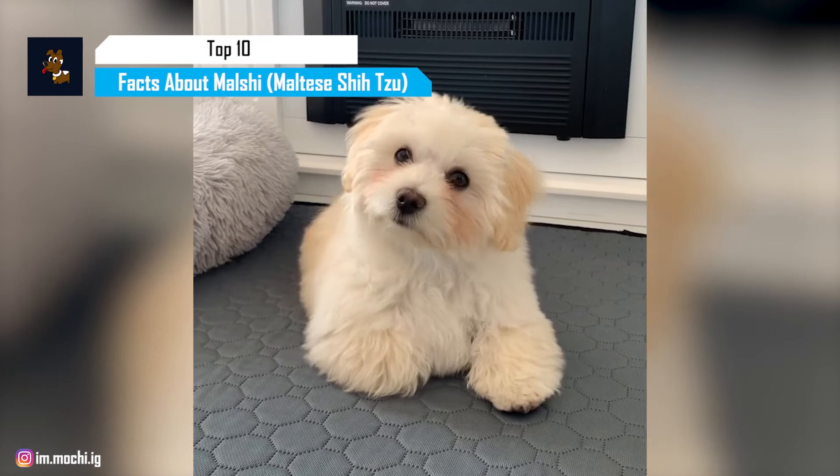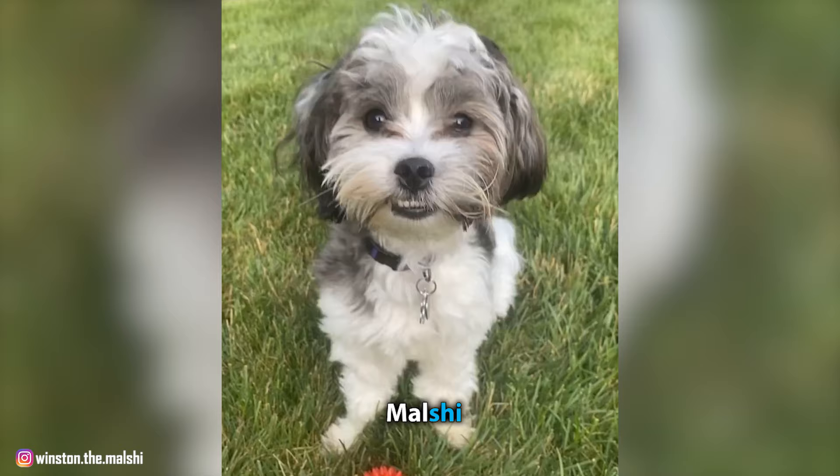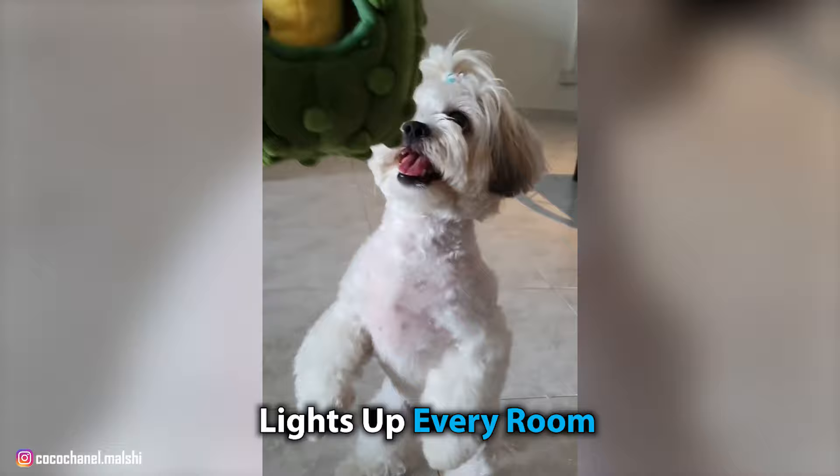The Maltese Shih Tzu, also known as the Malshi or Maltese Zoo, is a mixed breed dog which is a cross between the Maltese and a Shih Tzu. The Malshi was originally designed to be a low shedder, making them a popular companion for those who suffer from allergies. But these dogs are much more than that — they're great with kids and content to cuddle up on your lap at the end of the day.